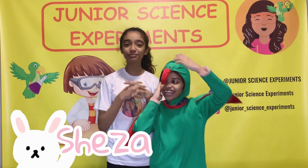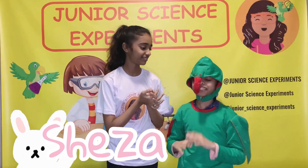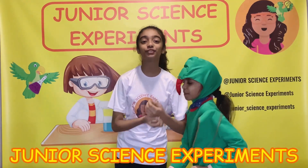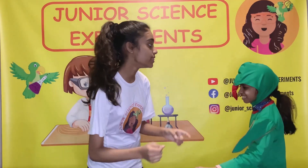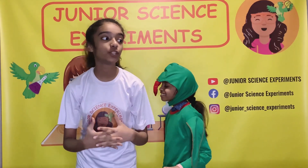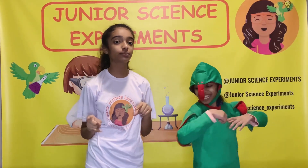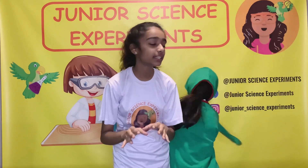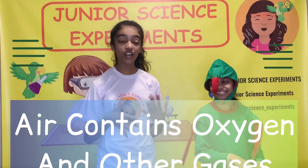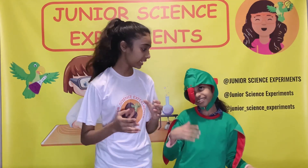Hello everyone! I'm Sheza and I'm Molly from Two New Science Experiments. In today's video we're back with another awesome and amazing video, and we're going to do a really cool experiment. Its name is 'Air Contains Oxygen and Other Gases.'